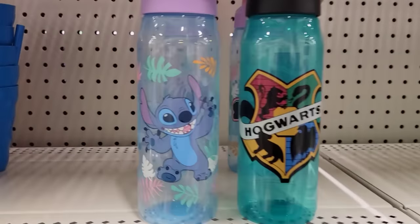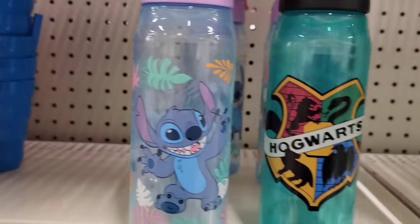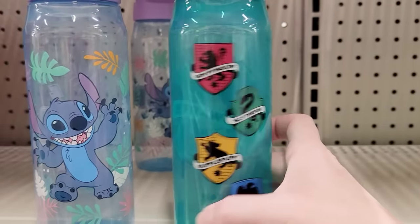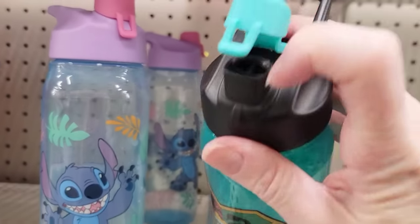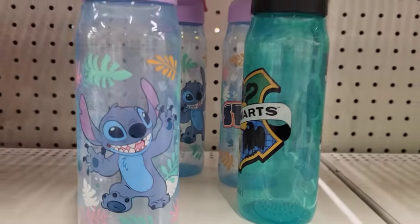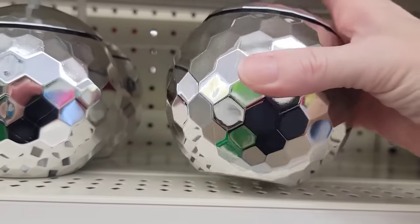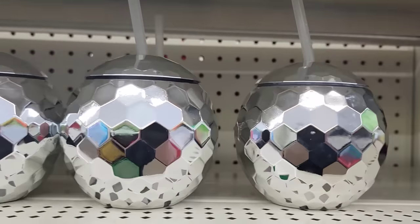Here they have 20 ounce BPA-free water bottles with a flip lid — they have Stitch and Harry Potter designs. Here we also have a Disco Ball Tumbler with Straw. I'm sure you can do other fun things with those.